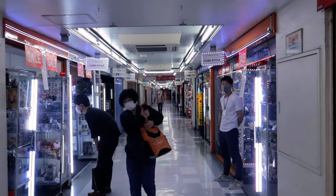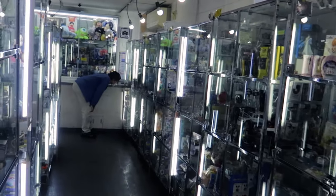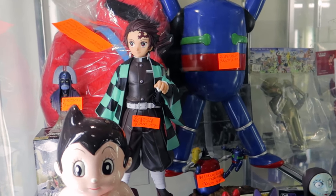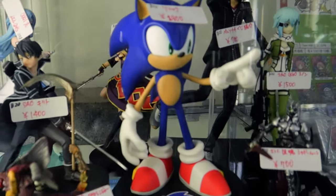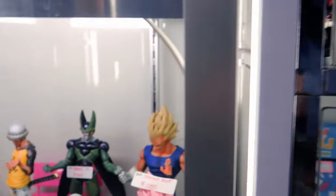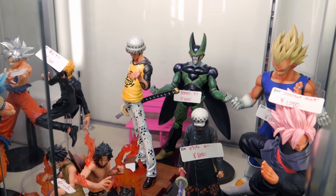Cube Style is by far one of the cheapest stores to buy figurines. They have one, two, three, four stores and their prices are very very cheap. Look at this huge Demon Slayer figure — it's only $10. They have lots of figurines everywhere. Look at this cool Sonic figurine — only $15. Dragon Ball figures as well, less than $10: $8, $7. They're in good condition. The sale section is a bit more expensive, like $20.